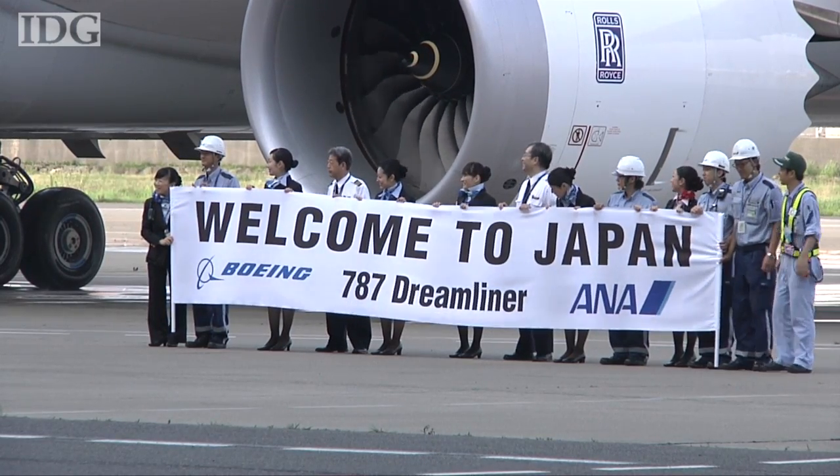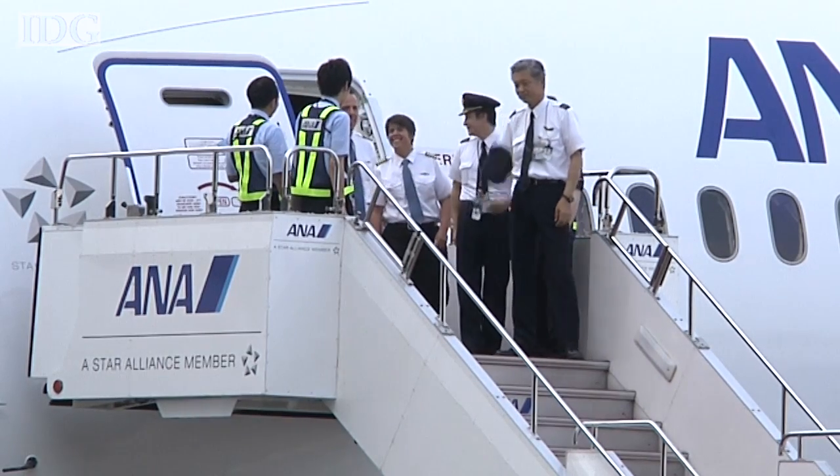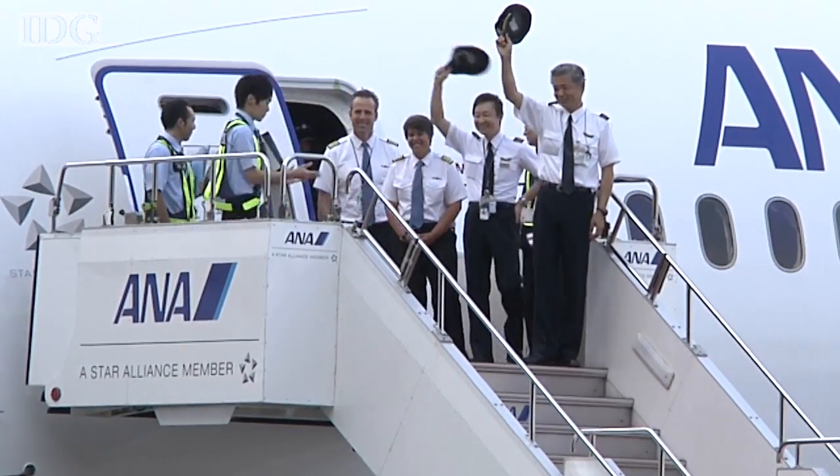The start of 787 flights is about three years behind schedule because of technical problems that have plagued development work, but Boeing says those problems are now behind it.